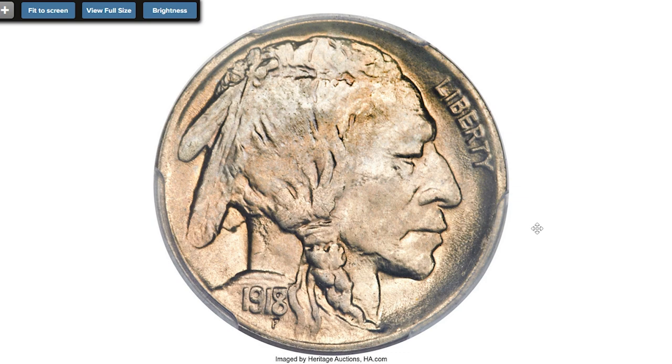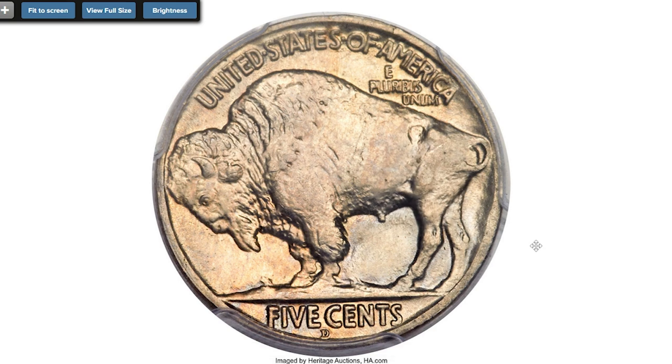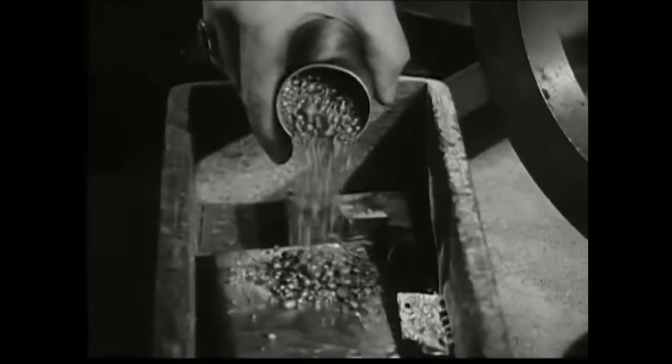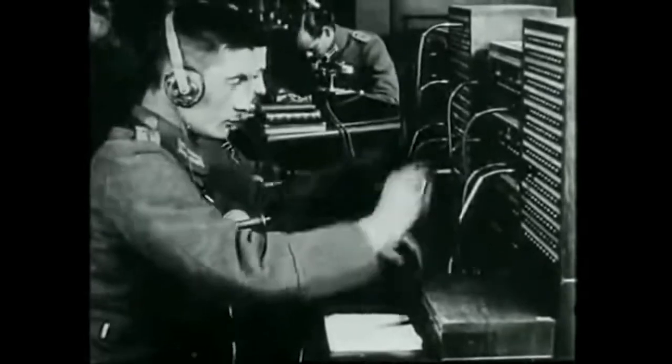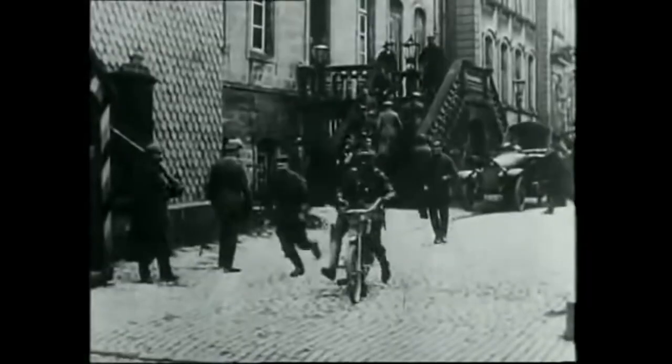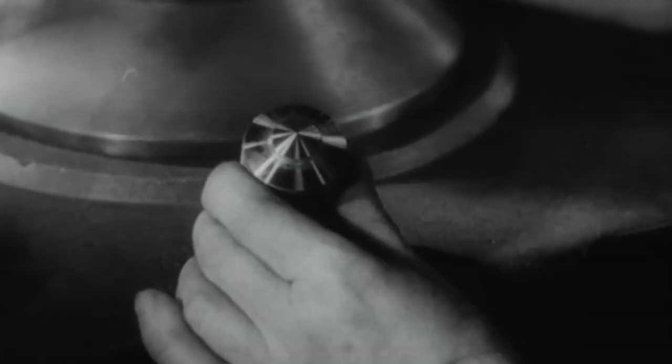In the years 1917 and 1918, there was an unprecedented production of small change at all US mints. The heightened production was in response to a serious shortage of small denomination coinage, possibly caused by hoarding and the transportation of much small change overseas, as more than one million American soldiers served on European battlefields in the last two years of World War One.